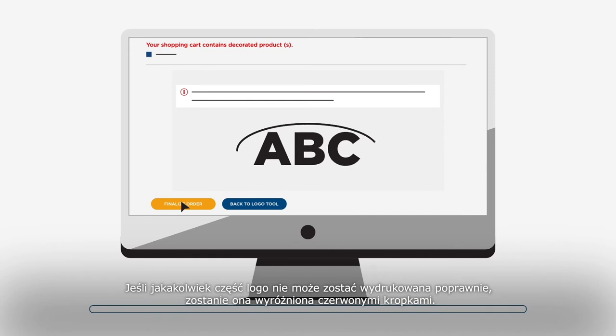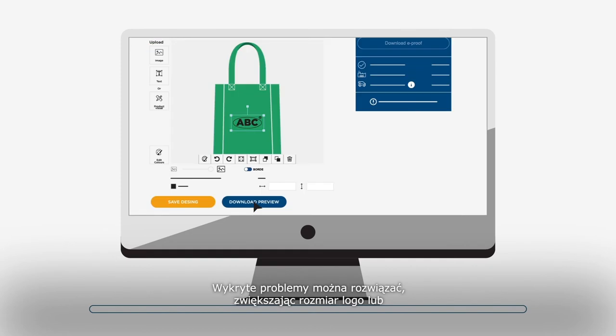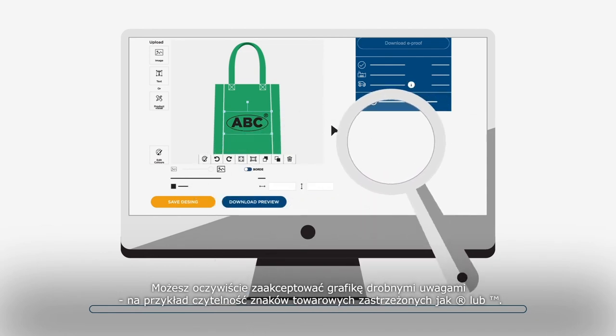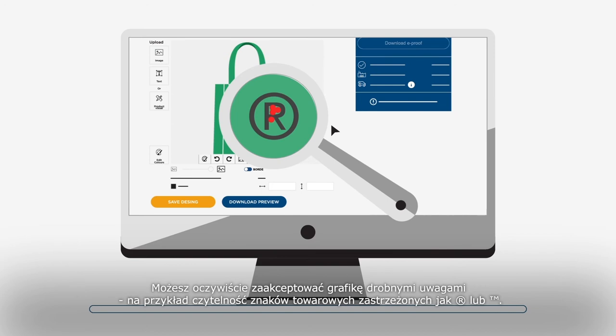In seconds, every individual element of the logo will be checked to ensure it can be printed correctly. If any part of the logo cannot be printed correctly, it will be highlighted with red dots. The detected issues can be solved by either increasing the size of the logo or choosing a different technique. You can easily go back to the logo tool to adjust your design.